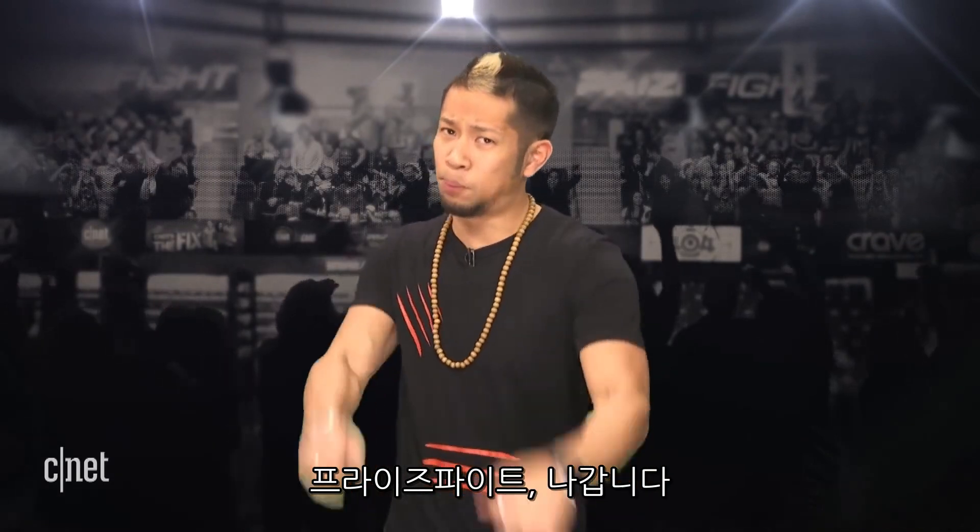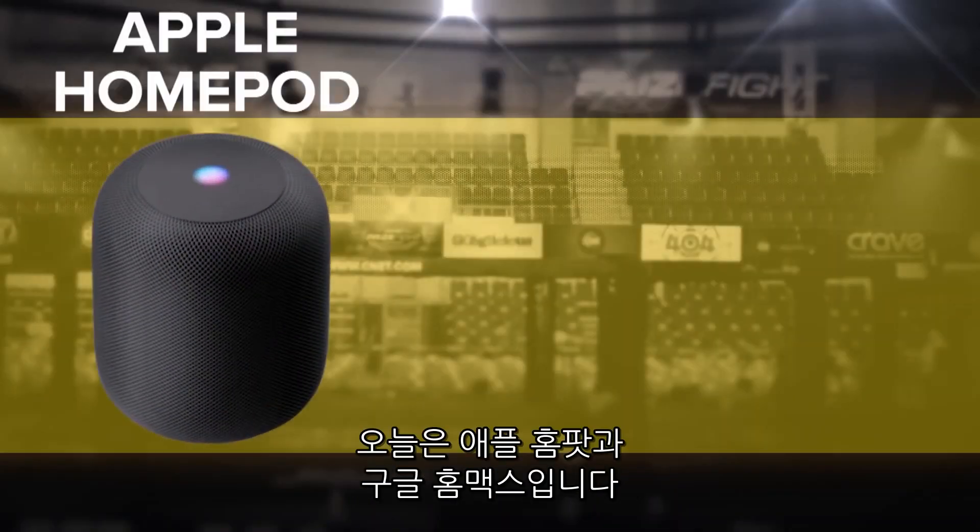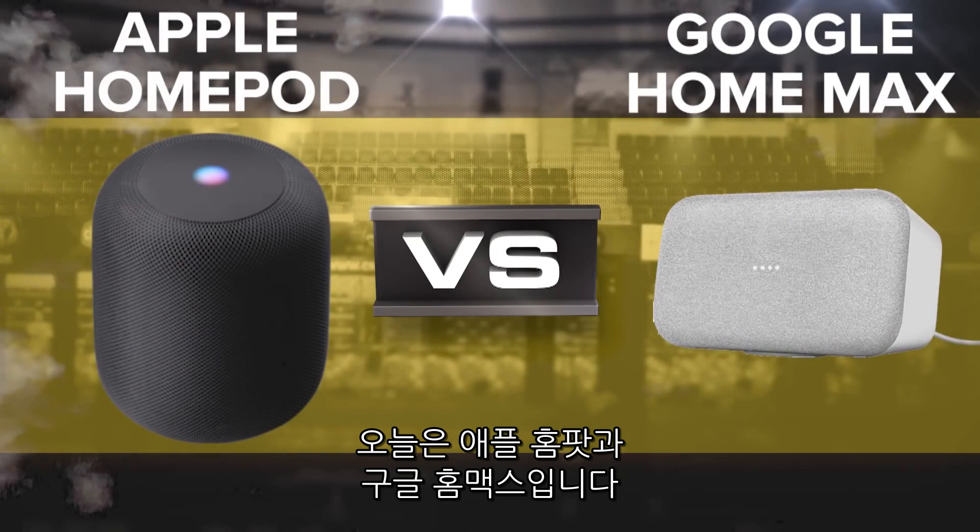What's up prize fighters? I'm Brian Tong and the smart speaker space just got hotter. It's a prize fight punch out between Apple's HomePod and the Google Home Max. Let's get it on.